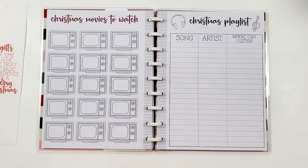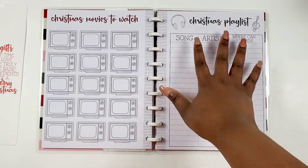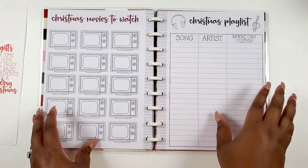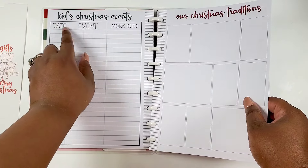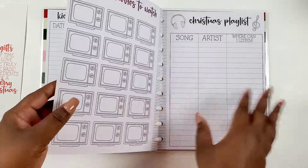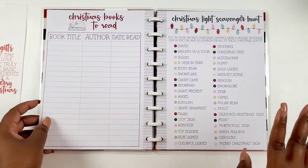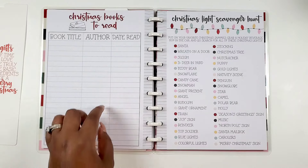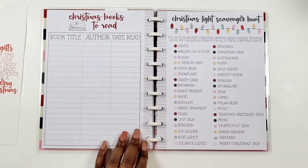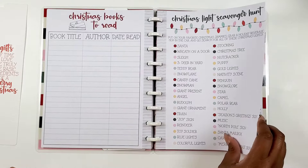Christmas movies to watch — so cute with the little TV icons! A Christmas playlist with song, artist, and where to listen. And Christmas books to read with book title, author, and date read.